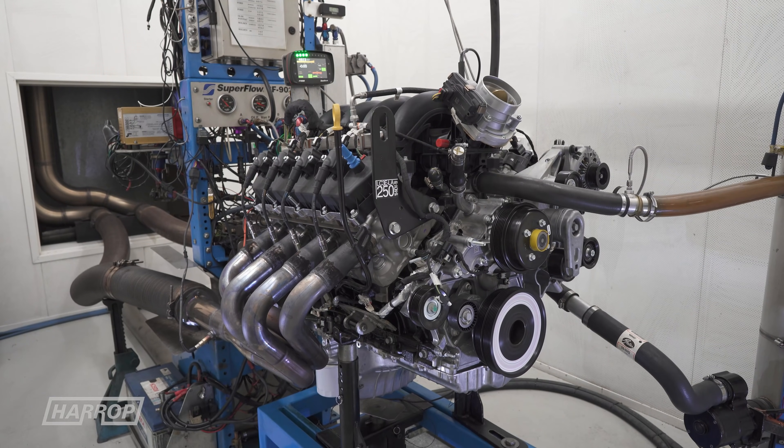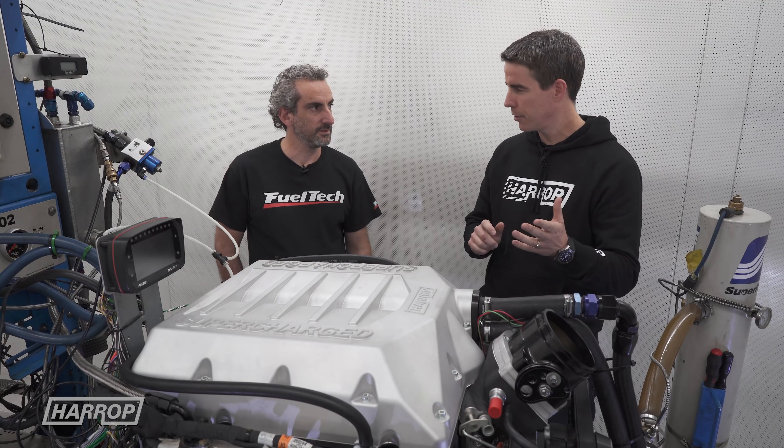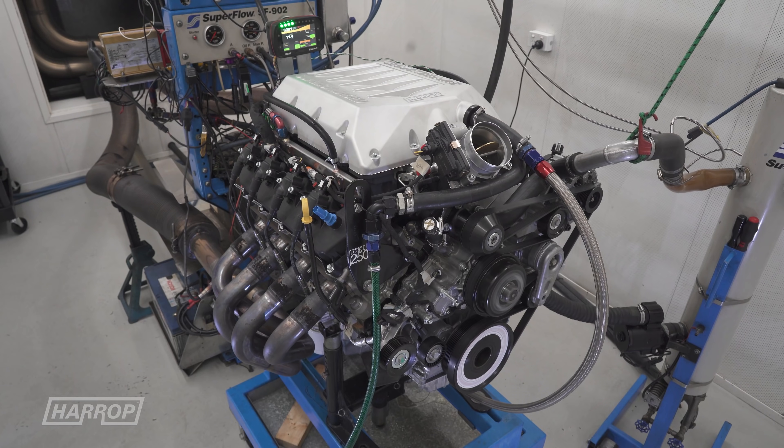Naturally aspirated it was 550 — a round number. And then we ended up just on 800 — it was like 803 — just on unleaded with the supercharger.